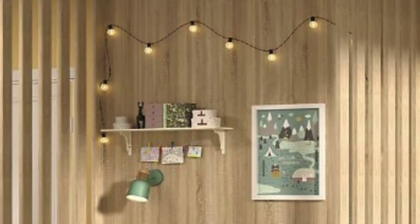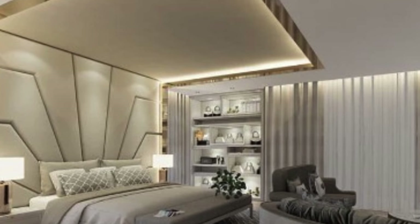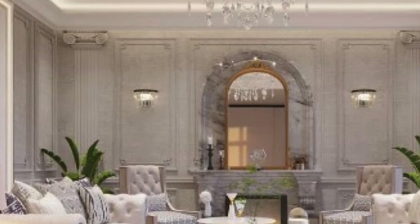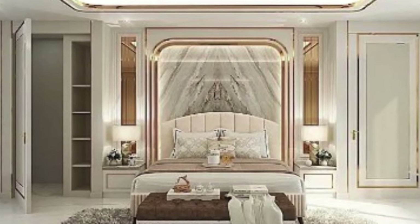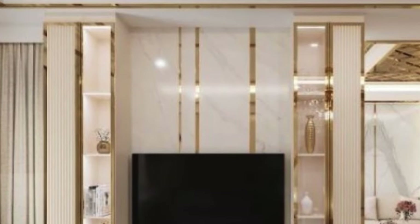The design possibilities with 3D wall panels are virtually limitless, allowing for customization to suit diverse tastes and preferences. Whether opting for intricate geometric patterns, organic motifs inspired by nature, or abstract designs, these panels empower individuals to tailor their spaces to reflect personal style. The panels can be seamlessly integrated into various architectural styles, from modern and minimalist to classic and eclectic, making them a versatile choice for a wide range of design projects.